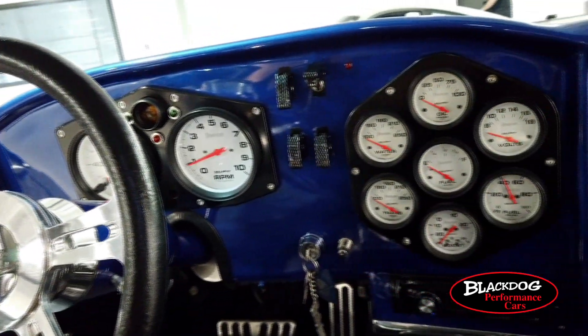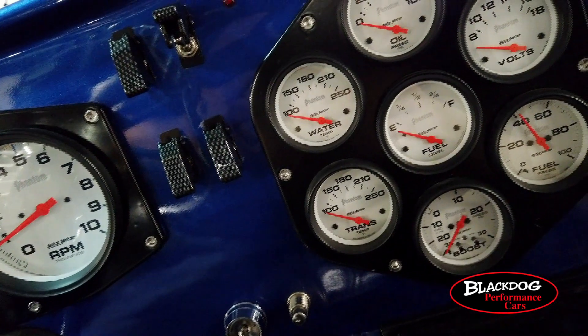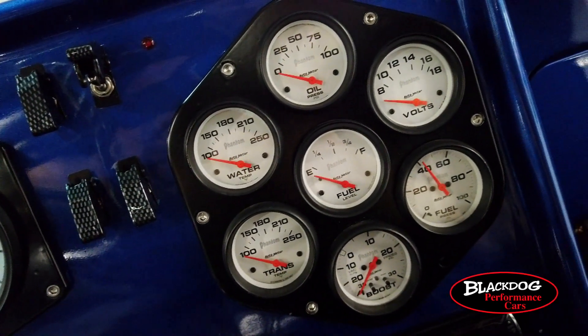The dash on this '69 Firebird has been painted to match the exterior in that beautiful blue pearl. It also includes a gauge cluster that is very unique. Alright, let's fire this bird up.